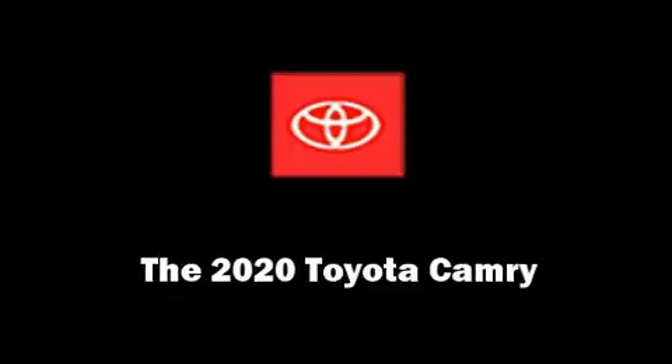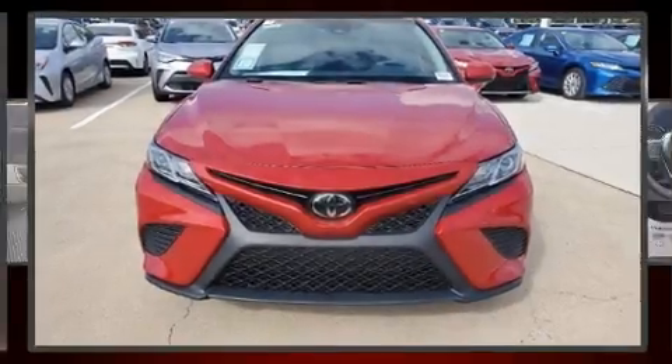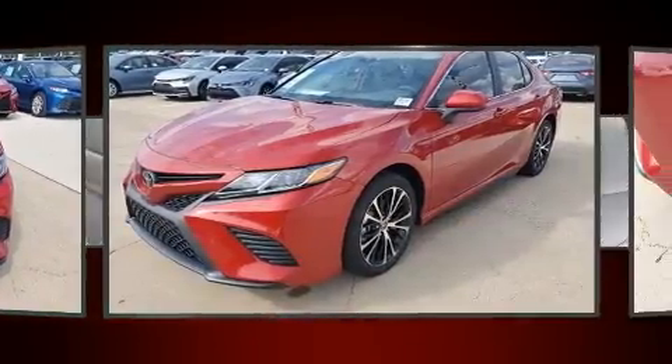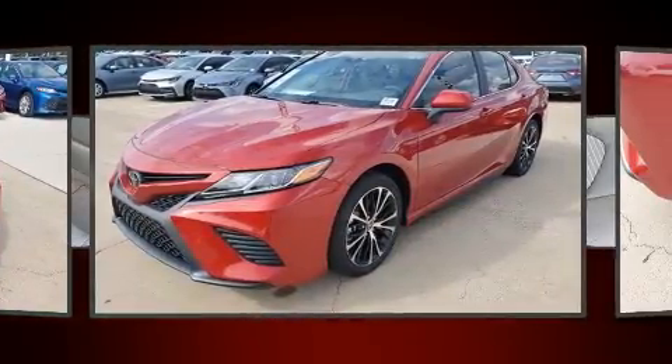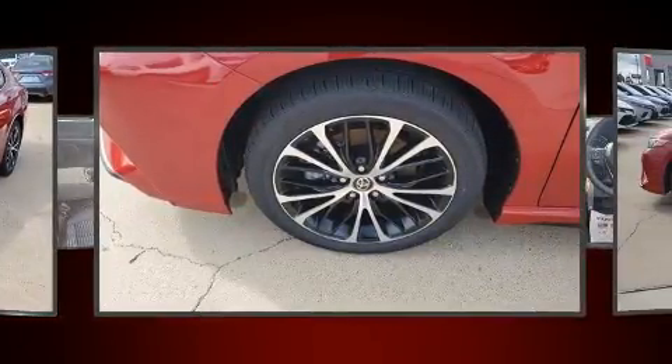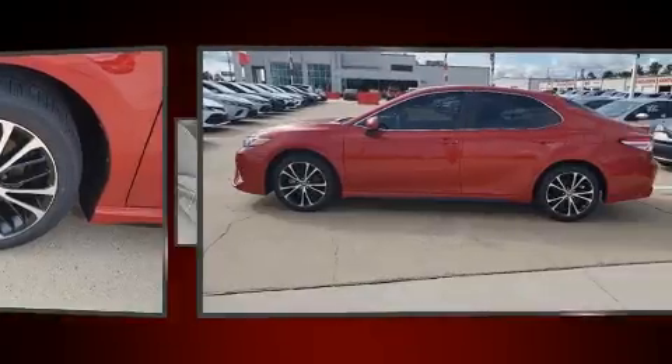Treat yourself to a test drive in the 2020 Toyota Camry. This four-door, five-passenger sedan will allow you to take command of the road with confidence. It features an automatic transmission, front-wheel drive, and a 2.5-liter four-cylinder engine.